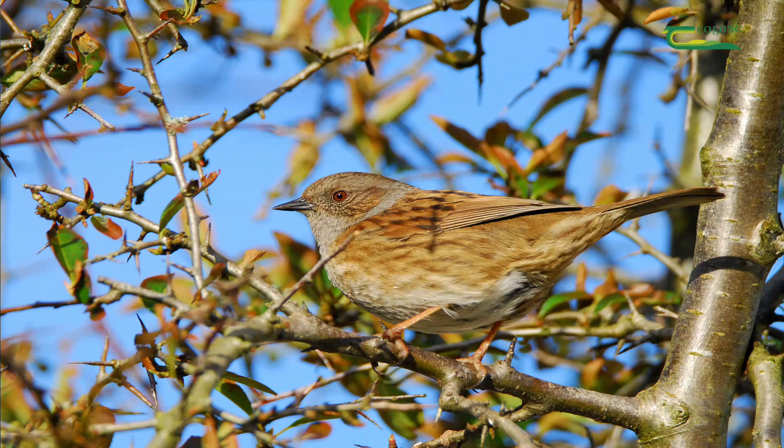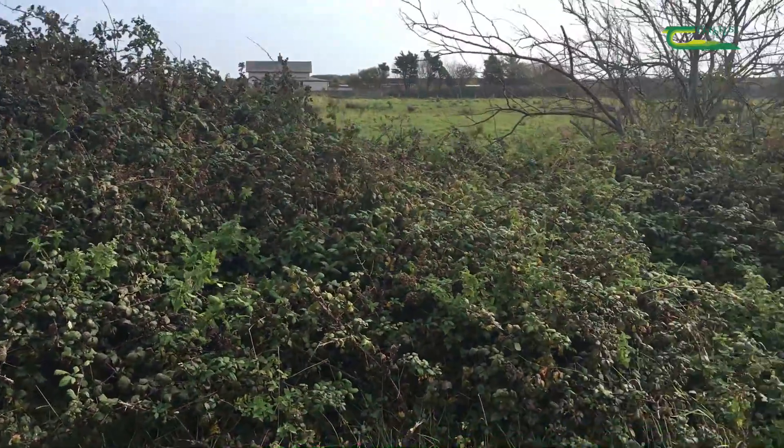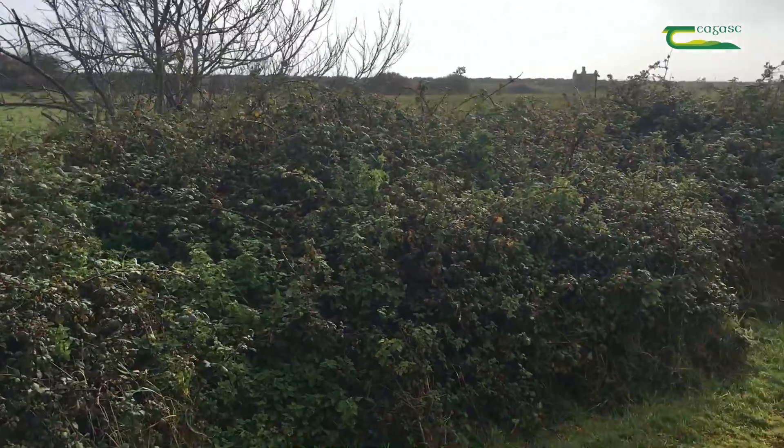The dunnock, which is a very common bird in Ireland, used to be known as the hedge sparrow — and for good reason, because it really does love hedges. They love the security of them. They like to nest in behind thorns and brambles where they feel secure from predators like foxes, hawks, cats, squirrels, and rats, which find it difficult to get in there.